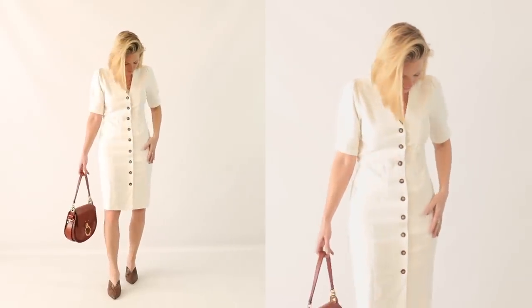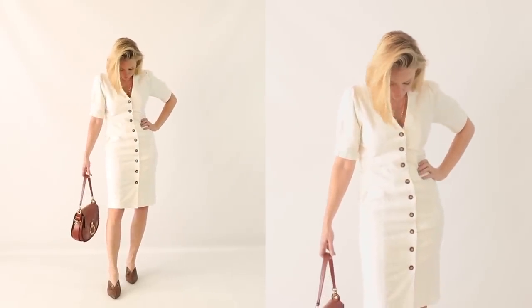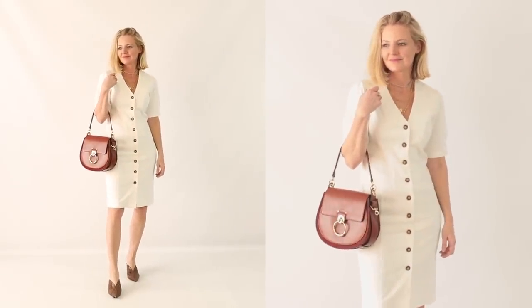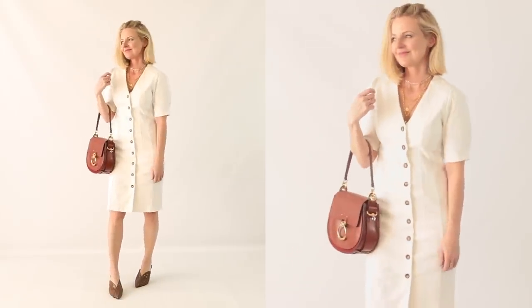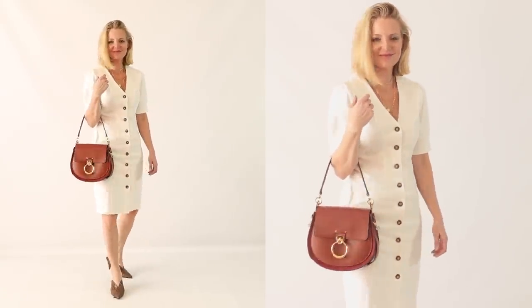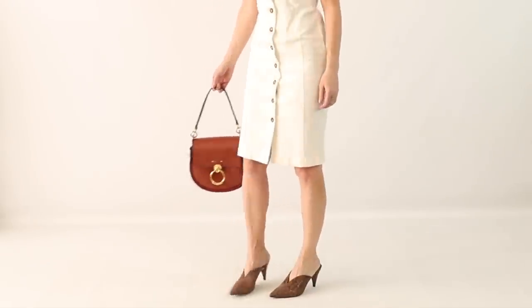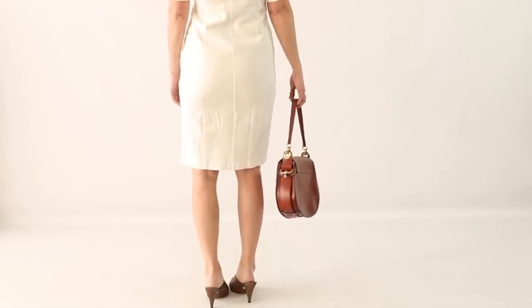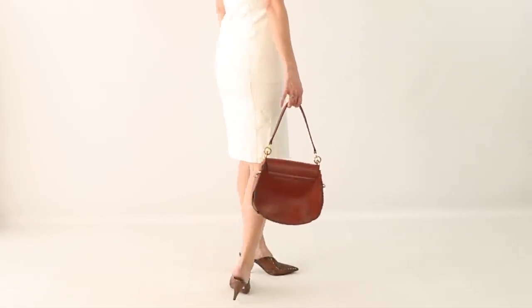I want to show you this button-front dress that would be appropriate for the office. The length is great for the office, and the fabric is thicker, which is great because thin white dresses are often see-through or show lumps and bumps. With this one being a bit thicker, it really hides and masks everything. I paired it with those same cute brown mules, but you could easily do a pump, sandal, ballet flat, or wedge.